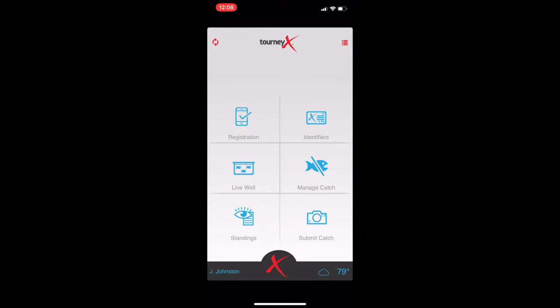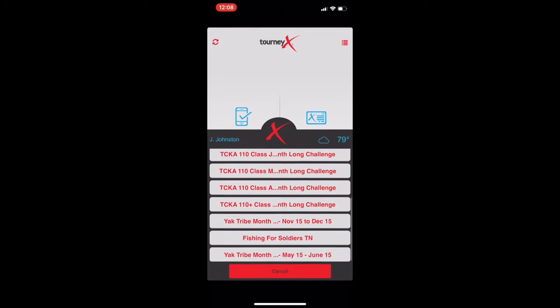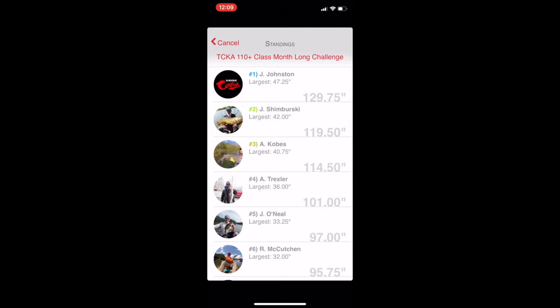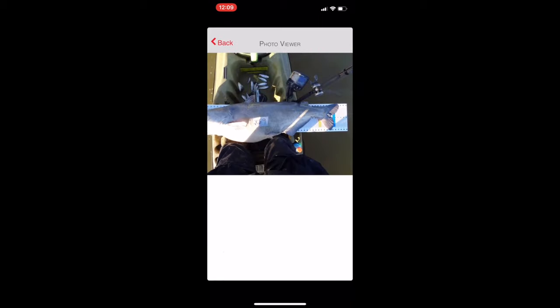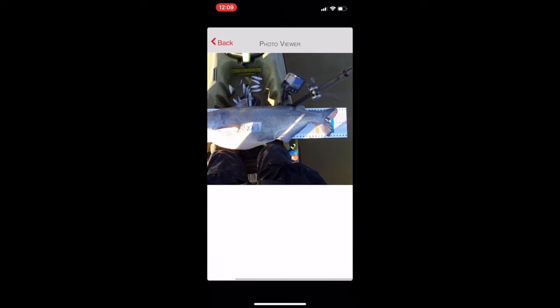The next tab is the standings tab, which is basically just what it says — the standings of the tournaments you're in. You can scroll through and see the tournaments you've registered for. Click on a completed tournament and it just lists the standings. You can click on an individual person and see the fish they turned in for their score, and click on an individual fish to zoom in and see it.